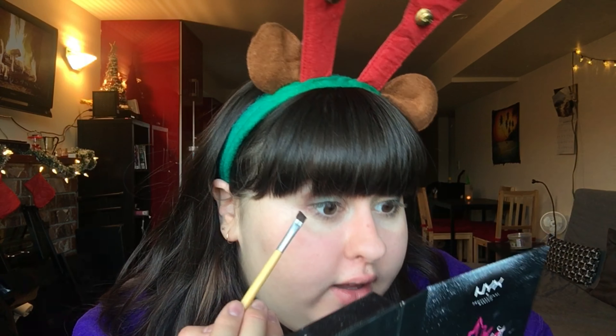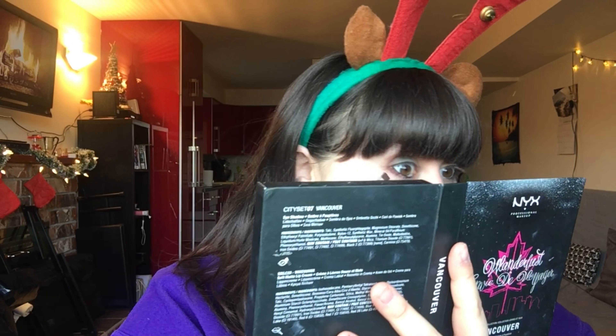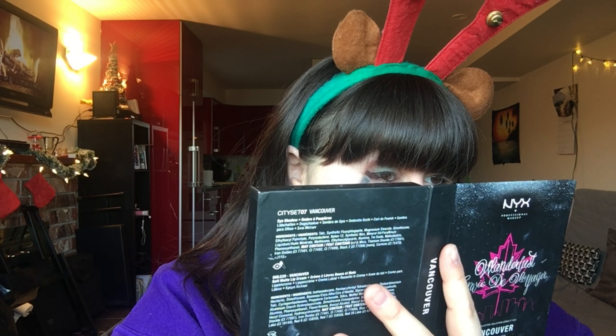If you saw my last video where we did the everyday makeup look, you're gonna do the same thing but in reverse — put the red in the outer corner of your eye. I forgot to do the green — that's okay, I'll do it now. Waterline your eyes next. So red in the outer corner and blend it together with the red you already have on your eye.